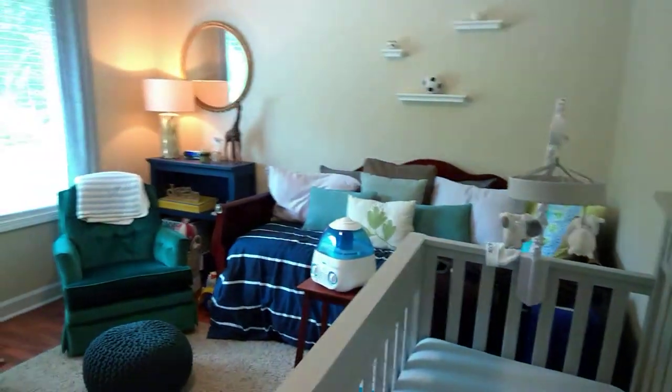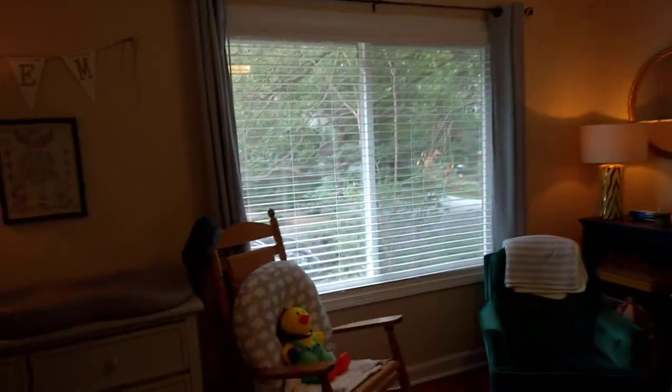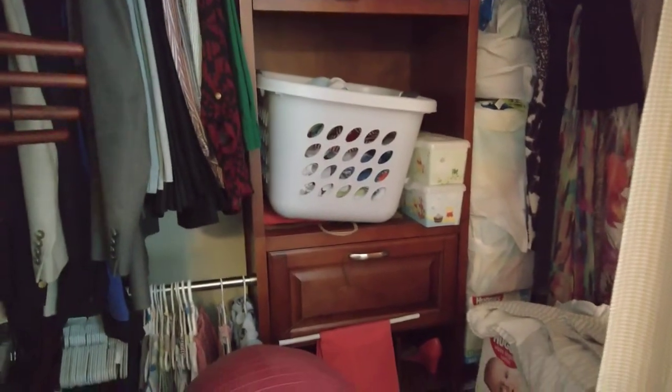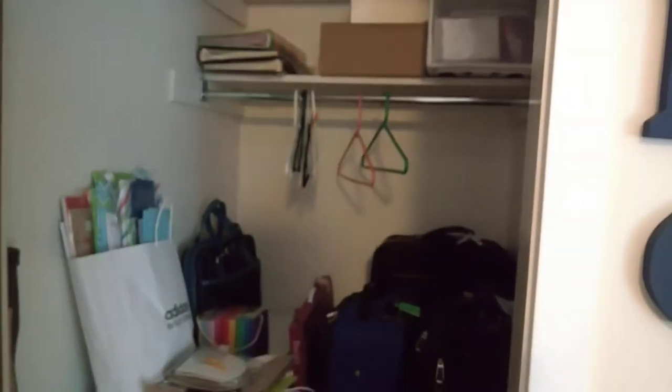Here is the second bedroom. This room has built-in shelving as well. I really like the custom closet shelving — it really adds to the room. It extends over, and there's actually a wall here, so you have two closets in this room.